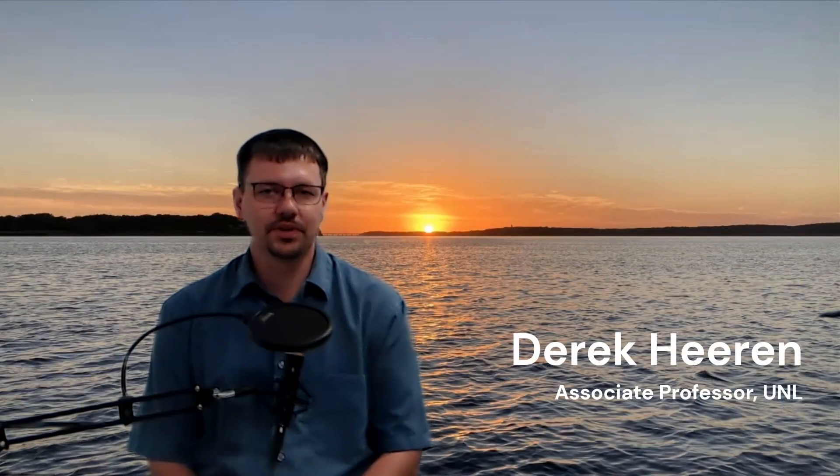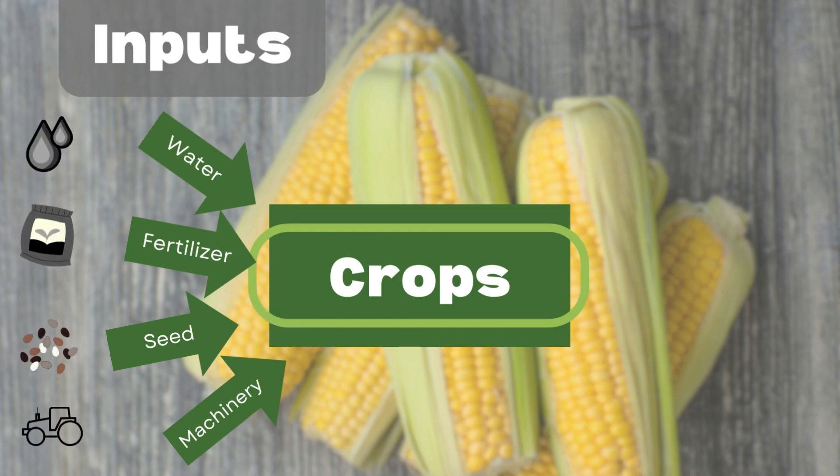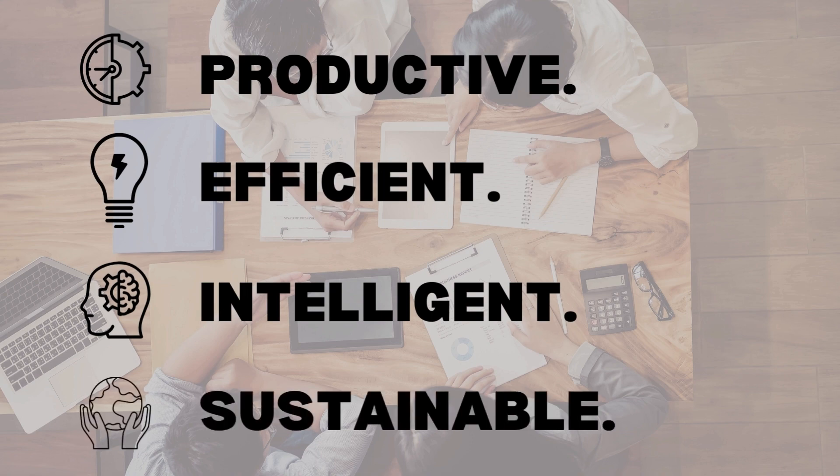Food production is one of the most important issues of the 21st century, and irrigation plays a large role in increasing our food production. Today's agricultural production needs technologies to be more productive, efficient, intelligent, and sustainable.